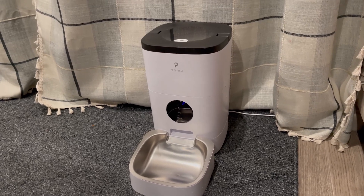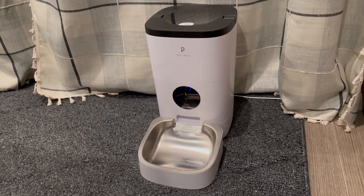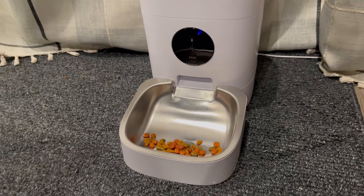Checking out this Petlibro automatic cat feeder. This thing is amazing and can save you so much time. You can also trigger feeds manually by just selecting this feed button right here and it will dispense food. Absolutely fantastic.